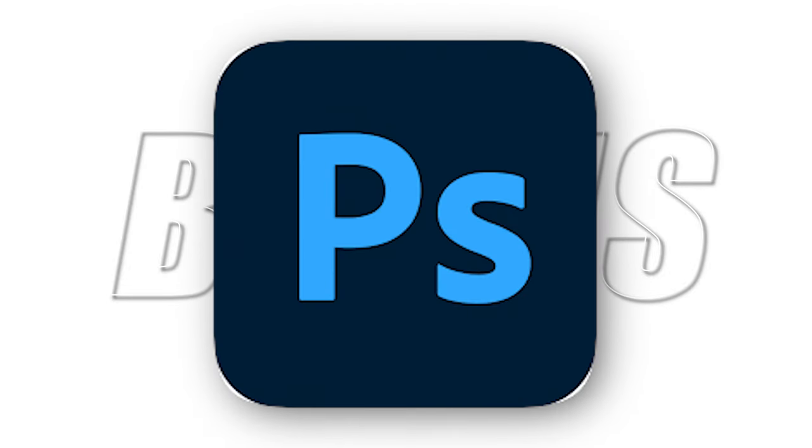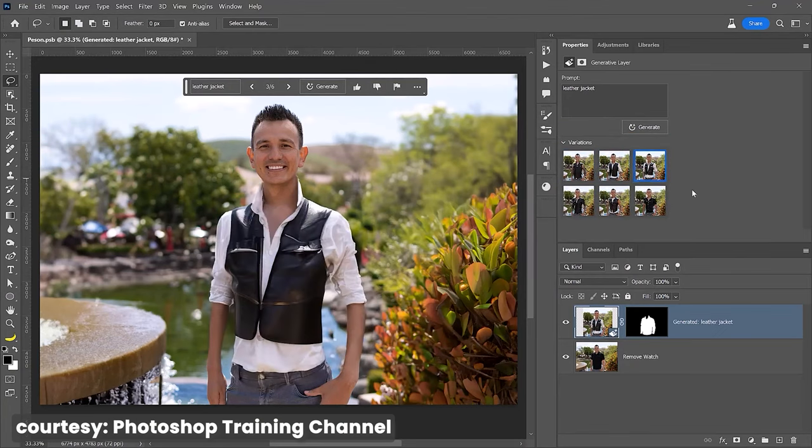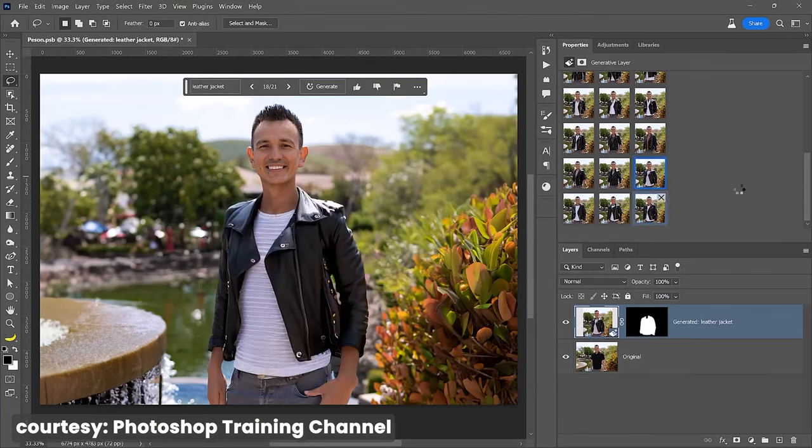We have a bonus one and I'm pretty sure almost everyone knows about this — it's Adobe Firefly, the all-new Photoshop Generative AI. I don't think I need to say much on the capabilities of this tool because everyone knows how powerful it is. Though a lot of you have asked me how to enable this tool, so let me tell you that.